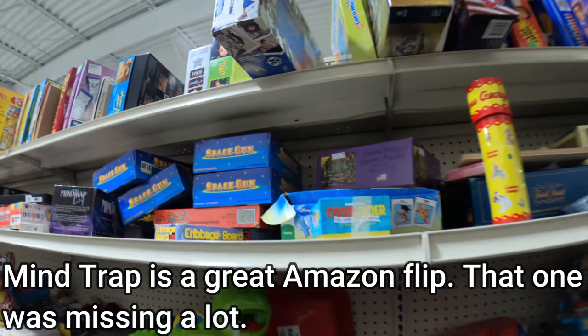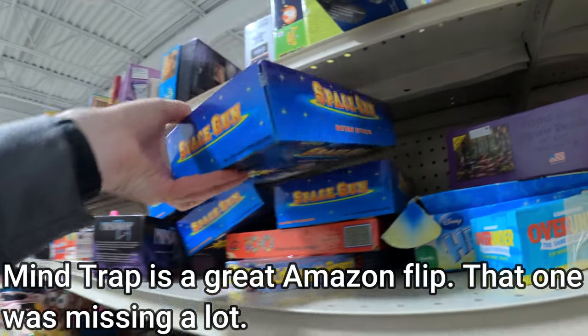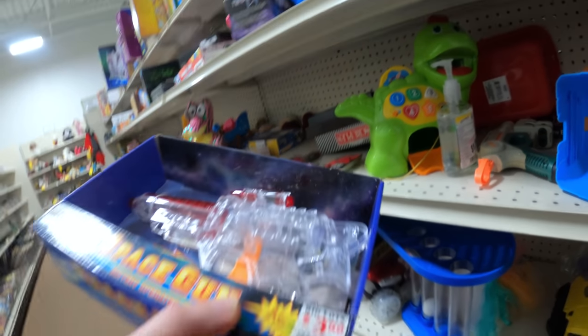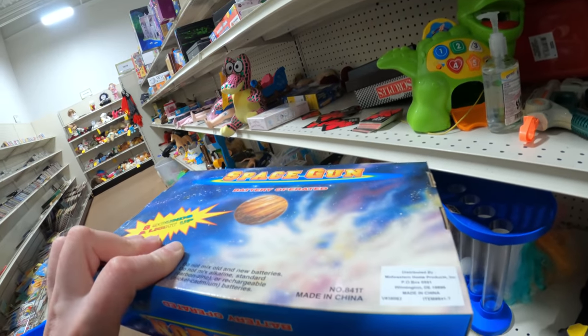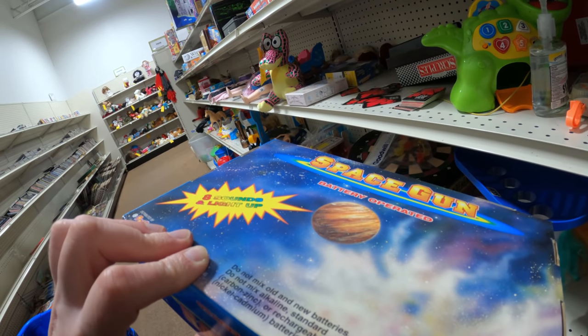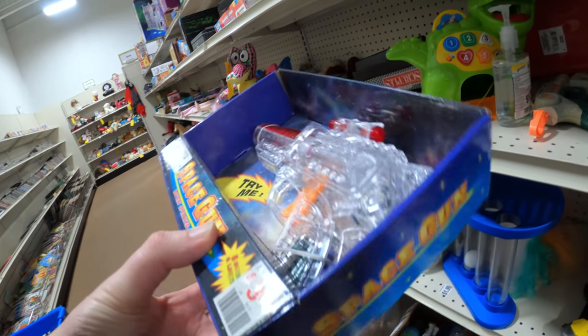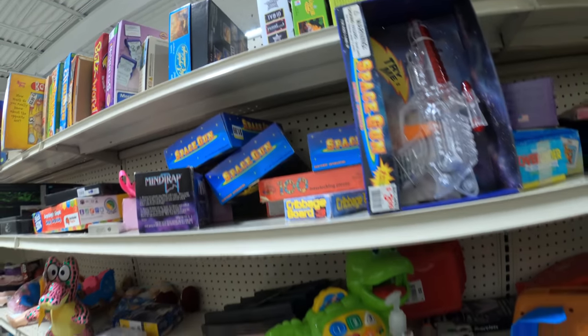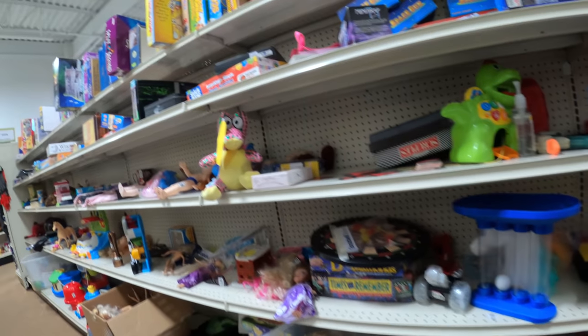I spotted all these space guns — vintage, they came from Big Lots at one point. A couple of them still made noise, so I grabbed the working ones. I sell them as things people like to mod for cosplay. I think they were only $1.99 or $1.